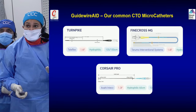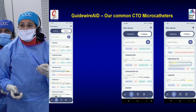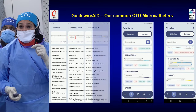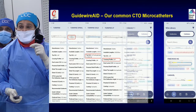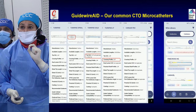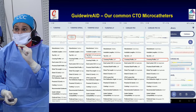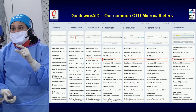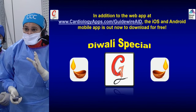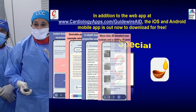Microcatheters — several are available, but the commonest we use here at Sinai are Corsair, Turnpike, and Fine Cross. There is a spiral at the tip of the Turnpike Spiral, the gold coated version, and an LP version whose tip is better. Corsair Pro has come out with a Pro XS, which has a very small crossing profile. Fine Cross has the smallest crossing profile of all. Today we are going to use Fine Cross in this case. This was a Diwali special released on November 4th. Several other resources are available both on the website and on the app.